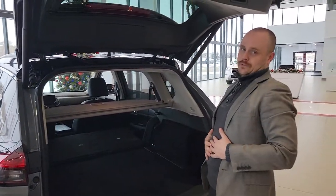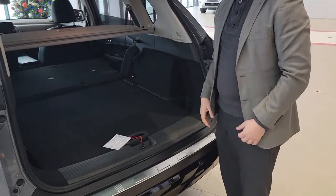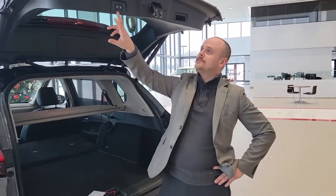My personal favorite about the entire car — this spot right here, made for a four-liter jug of milk. Isn't that cool? Anyways, Johnny, give me a shout at 780-456-1449 or you can come on down to our beautiful dealership at 13855 Manning Drive. Have a good one.